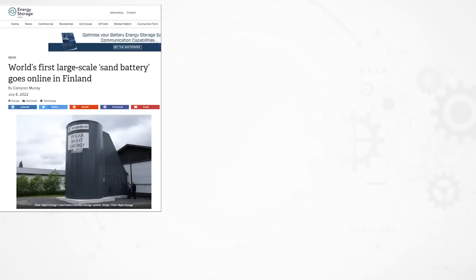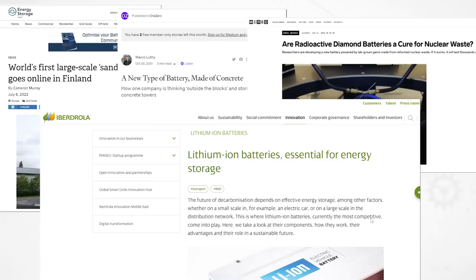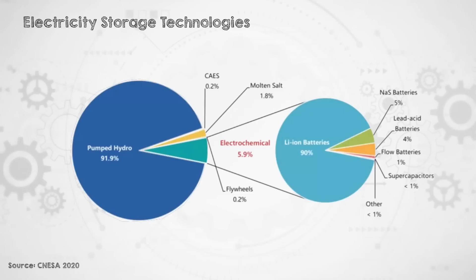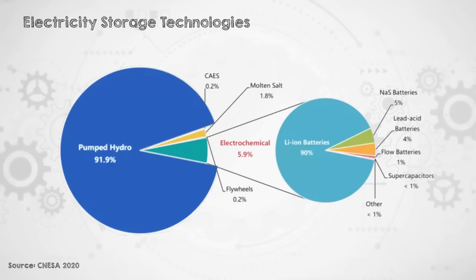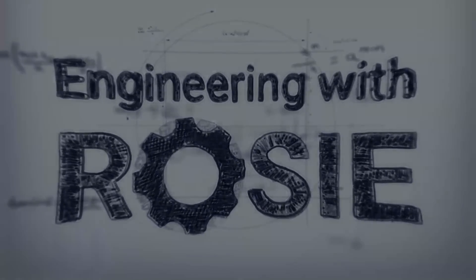There seems to be no end to the variety of new and old technologies being developed using sand, concrete blocks, radioactive diamonds, and of course the big one, lithium-ion batteries. But over 90% of current electricity storage is from a much less trendy storage technology — pumped hydro, which is an energy storage solution that's been around for over 100 years. And that's the topic of today's video. I'm Rosie Barnes. Welcome to Engineering with Rosie.